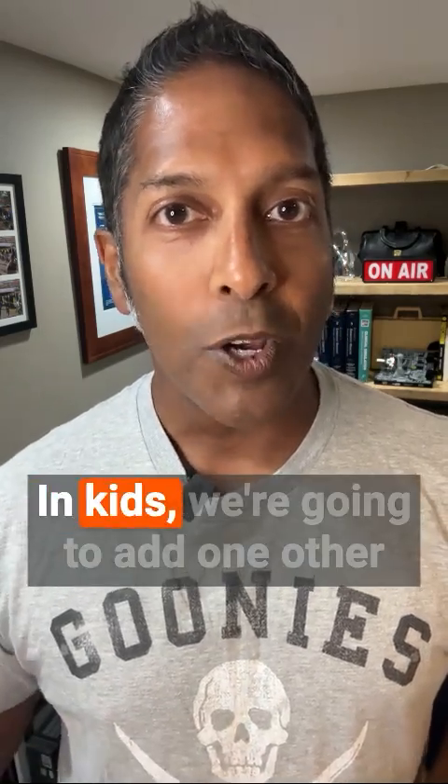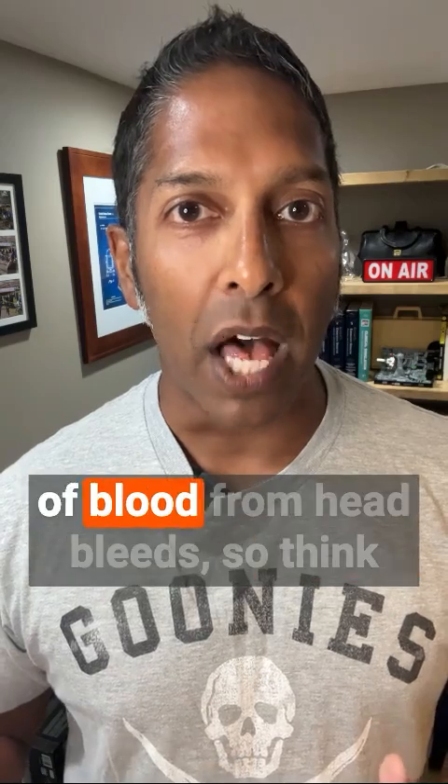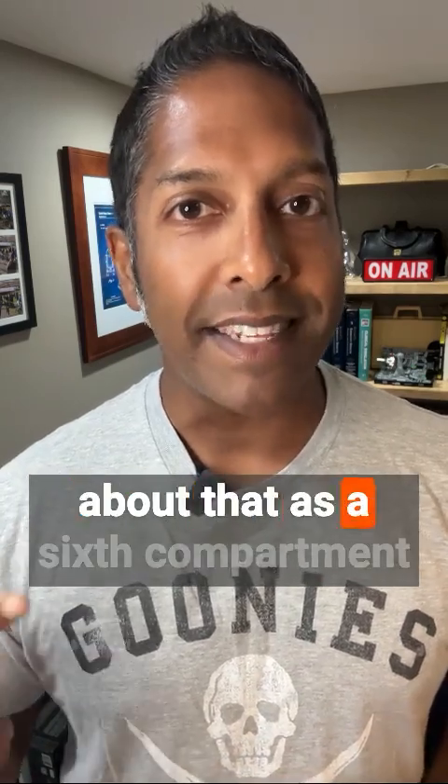In kids, we're going to add one other compartment. Kids can lose a significant amount of blood from head bleeds, so think about that as a sixth compartment in kids.